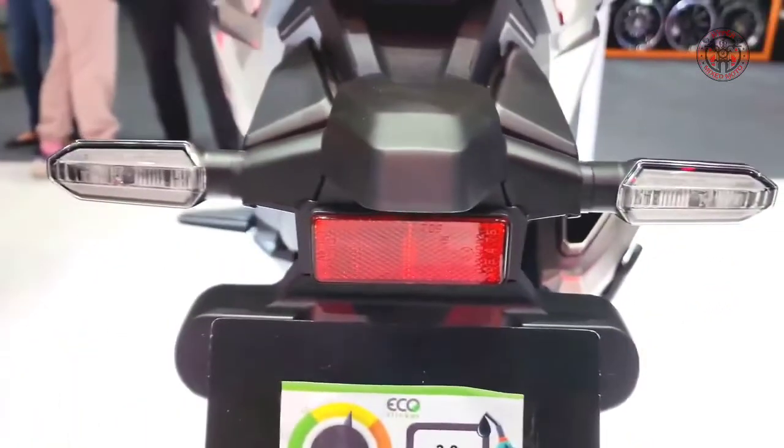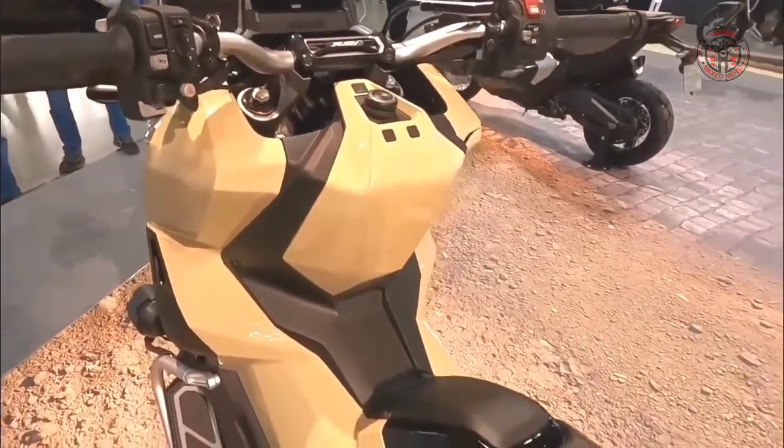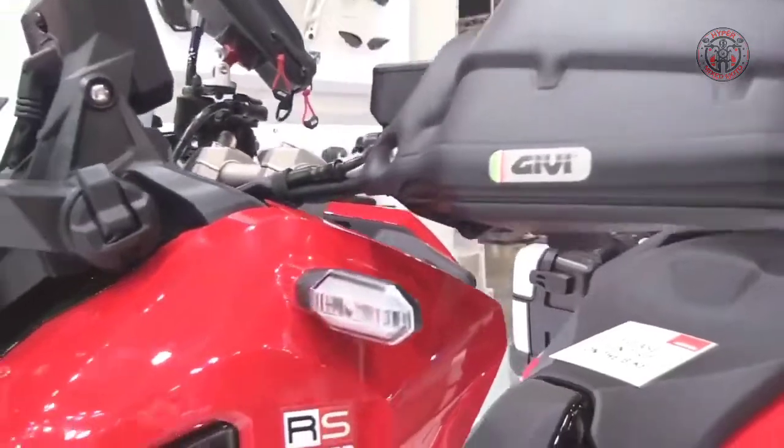Infinite adventure around every corner. The X-ADV made the first move, broke the ground, and led the way.